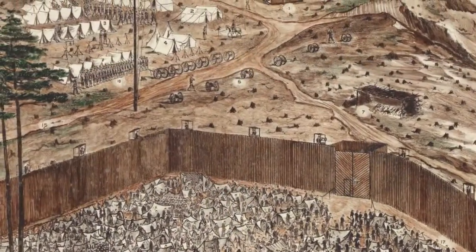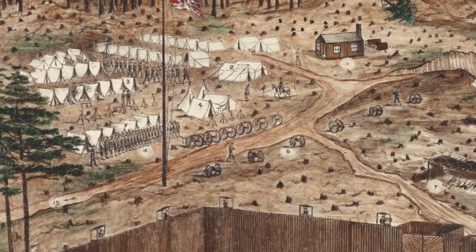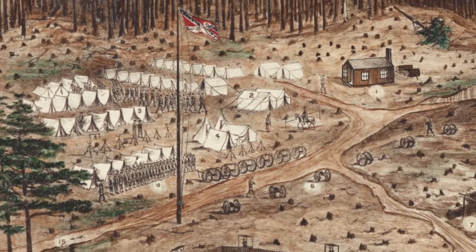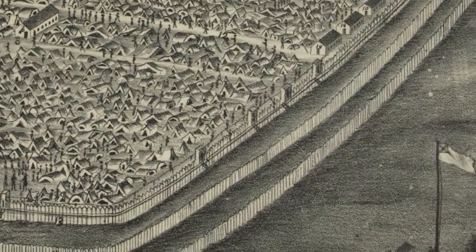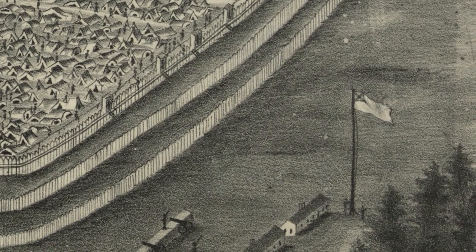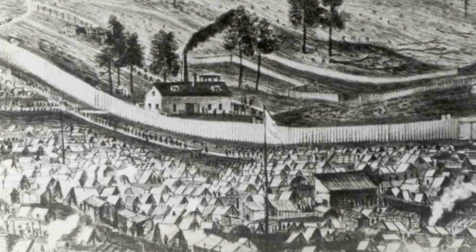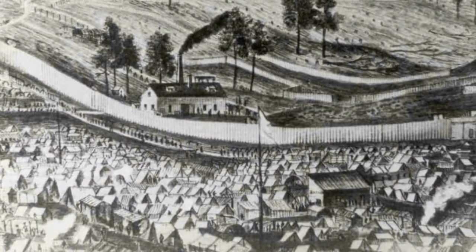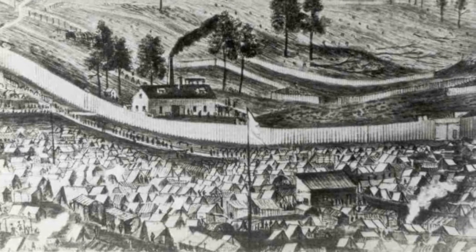Illustrations made by prisoners depict a variety of flags flown around the prison. Some show the rectangular flag of the Army of the Tennessee, while others show the second national flag, which was the official flag of the Confederate government during most of the prison's operation. Individual guard regiments had their own flags as well. In addition to the Confederate national flag, a series of white flags were placed throughout the prison to mark ranges for artillery pieces in the surrounding fortifications.